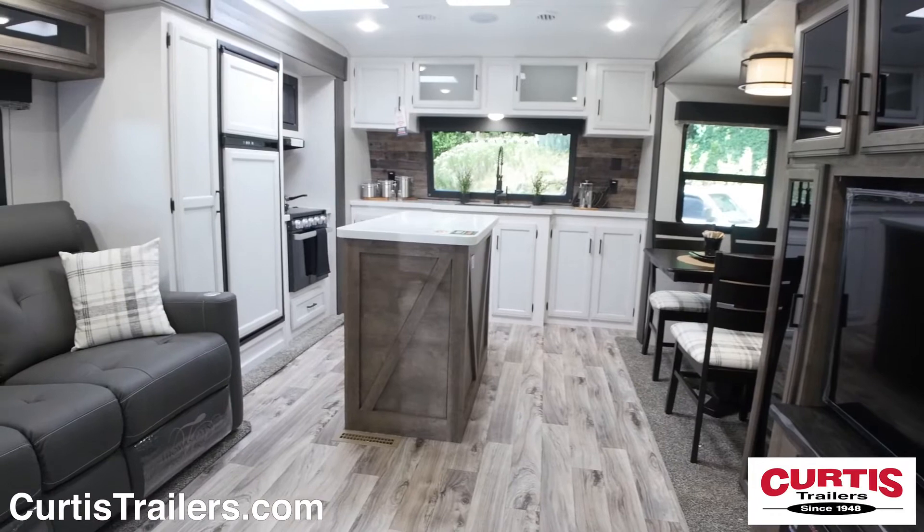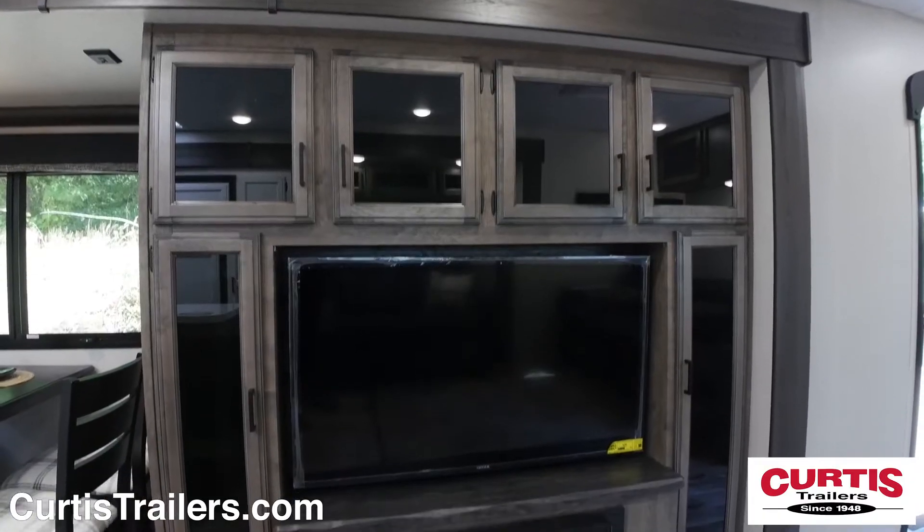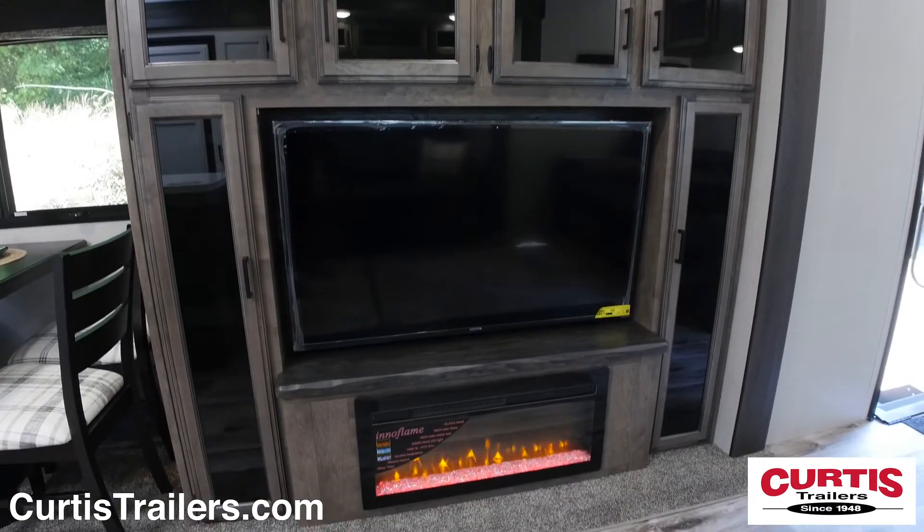Inside this trailer, you'll find a spacious living area featuring two sofas with footrests, an entertainment center with HDTV, and an electric fireplace.